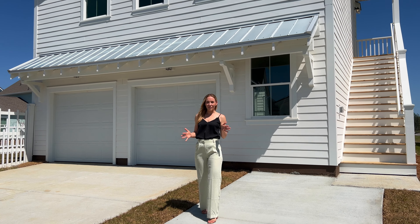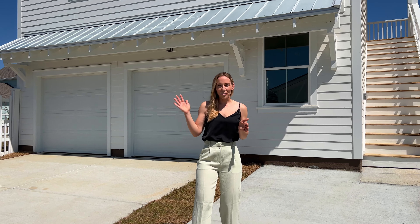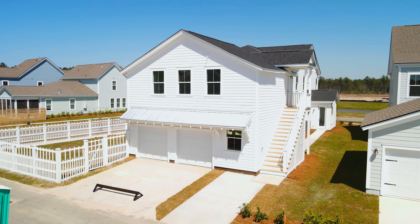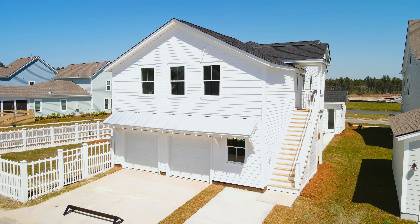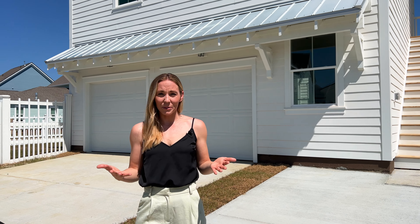Behind the house you're going to find your double bay garage with a metal roof accent. Above the garage is where we'll find the apartment that could be used as extra living space or rental income. Nexton does allow rentals with a minimum of three months, so this could be used as a potential income property.